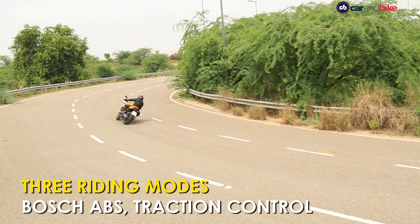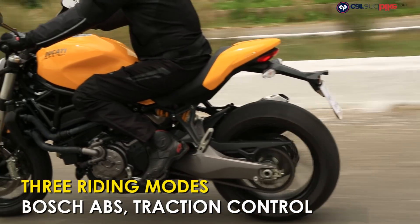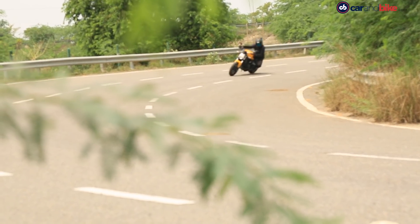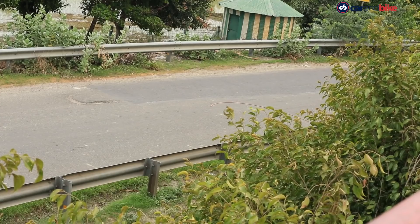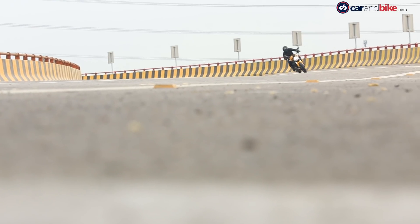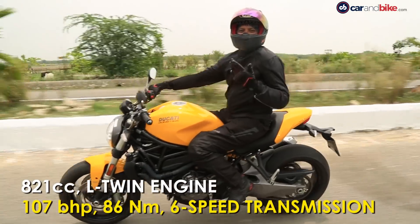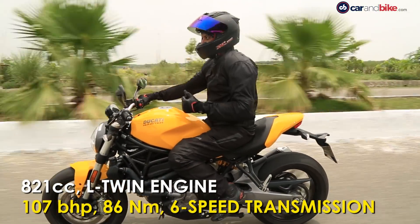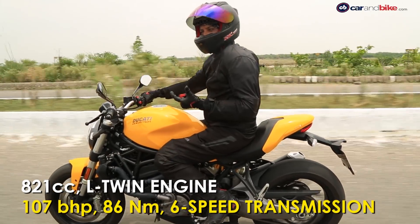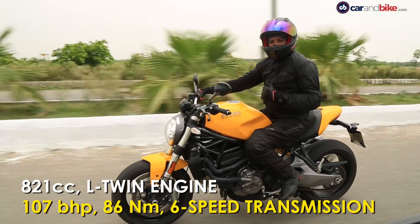The three riding modes can be switched on the fly, with Sport offering full power and aggressive throttle response. Touring mode also gives you full power but has a more civilised throttle response for easy cruising. But just a twist of the throttle can soon get you into illegal and dangerous territory. This one makes about 107 bhp and about 86 Nm of torque, with the torque centred in the mid-range, so it's a very punchy engine that pulls cleanly from low and mid-range.